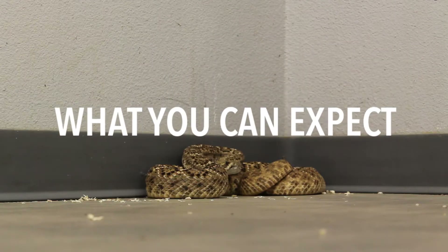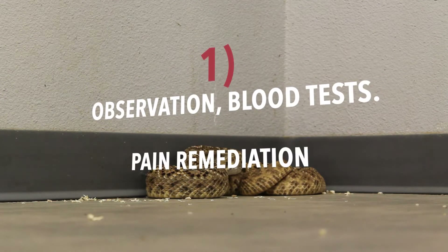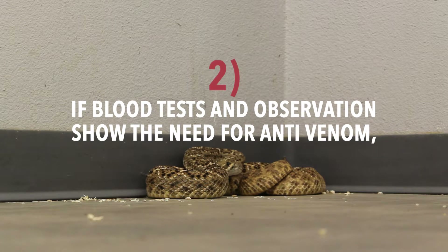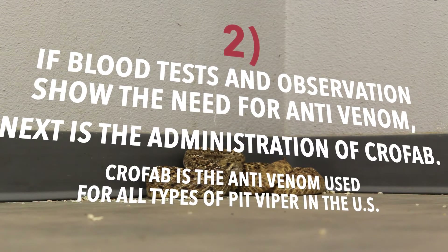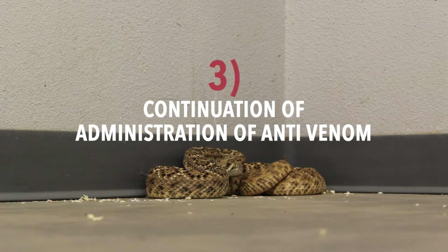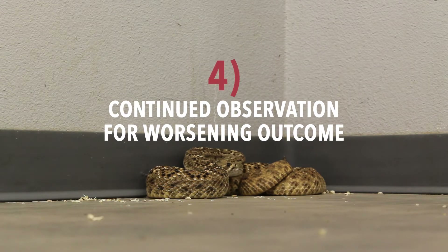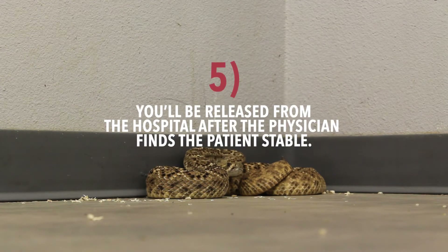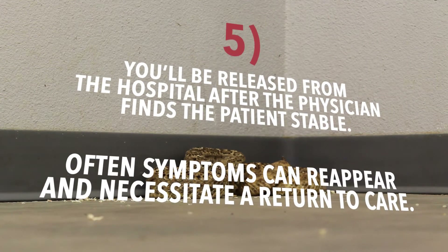Here's what you can expect when you arrive at the hospital: First, observation for signs of envenomation, blood tests, pain remediation, and possible tetanus booster. Second, if blood tests and visual observation show the need for anti-venom, the administration of CroFab — the anti-venom used for all types of pit viper envenomations in the US. Third, continuation of anti-venom administration until reversal of signs and symptoms is achieved. Fourth, continued observation for worsening outcome or possible allergic reaction to venom or anti-venom. Fifth, you'll be released after the physician finds the patient stable, though symptoms can reappear and necessitate a return to care.